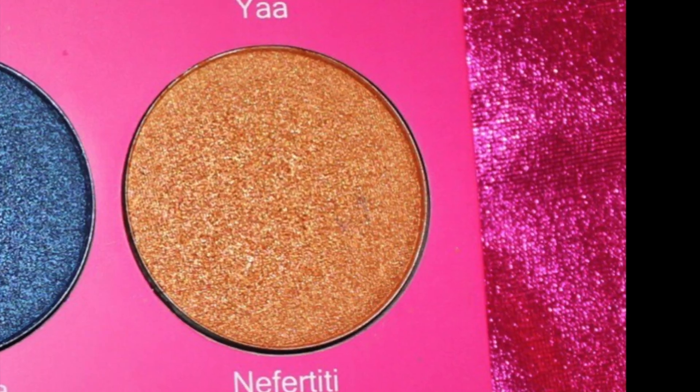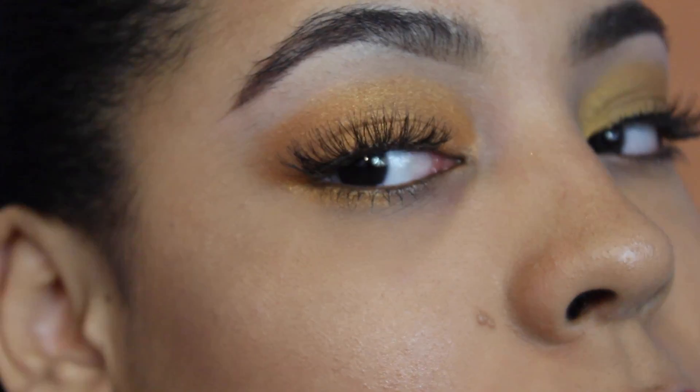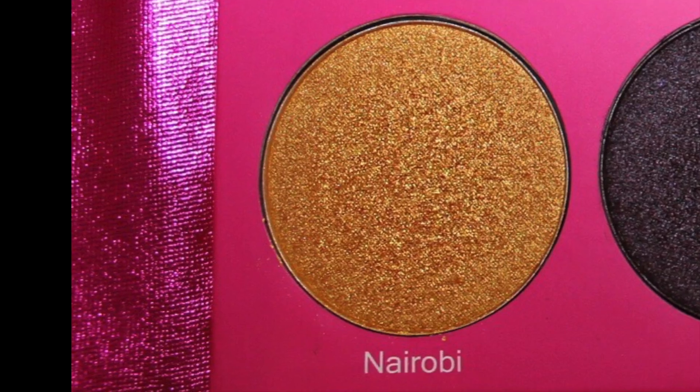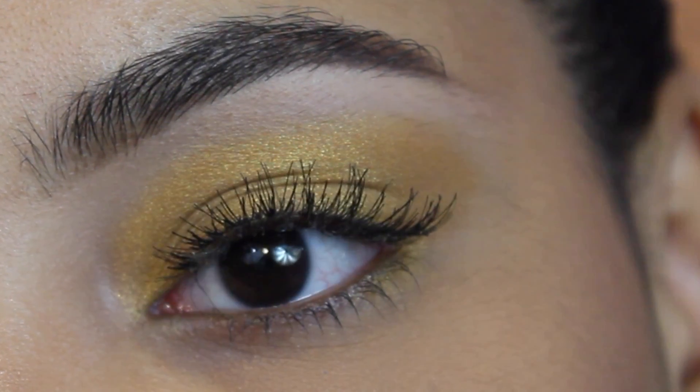I'm guessing this is Nefertiti — I really don't know how to pronounce the name — but this is a beautiful orange shade and it's shimmery and so glam. Nairobi is a beautiful yellow shimmery shade; if you love yellow like me, you're gonna love this.